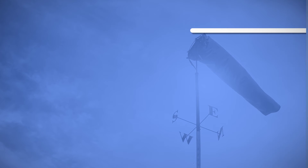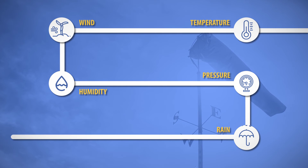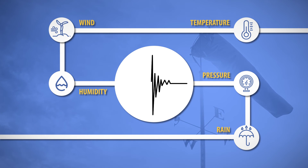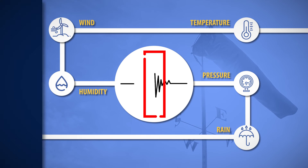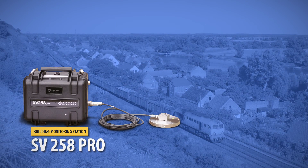Weather data such as temperature, wind, humidity, pressure, or rain are analyzed and recorded together with the noise measurement results, enabling easy filtering of noise measurement data. For example, finding data blocks in which the wind exceeded five meters per second.